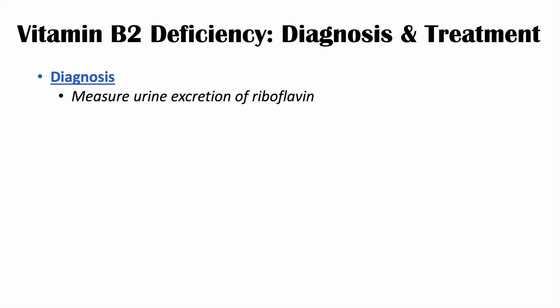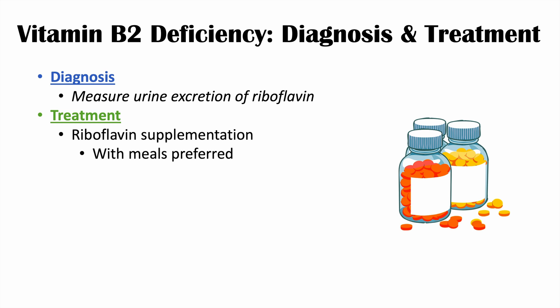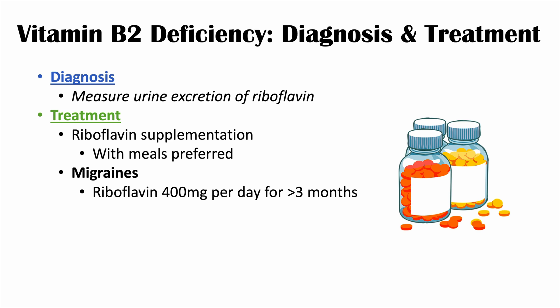How is riboflavin deficiency diagnosed and treated? Diagnosis involves measuring urine excretion of riboflavin. Treatment involves riboflavin supplementation, preferably taken with meals as it is absorbed better. It is often given as part of a vitamin B complex multivitamin, since individuals are frequently deficient in other B vitamins as well. Regarding migraines, there appears to be a connection with riboflavin deficiency — individuals who take riboflavin 400 milligrams per day for at least three months may see some benefit in reducing migraine symptoms.